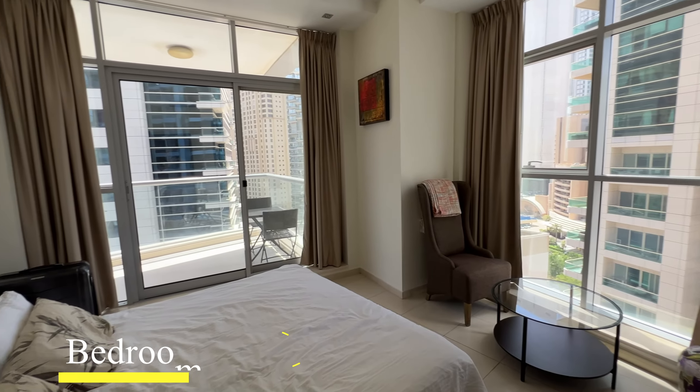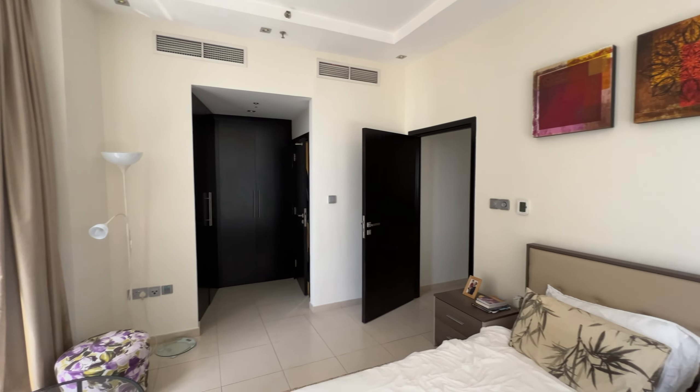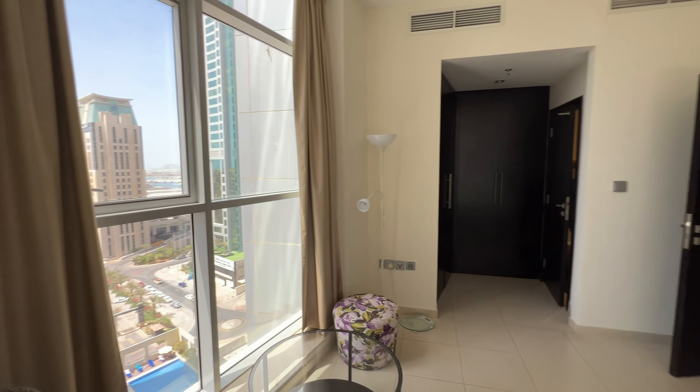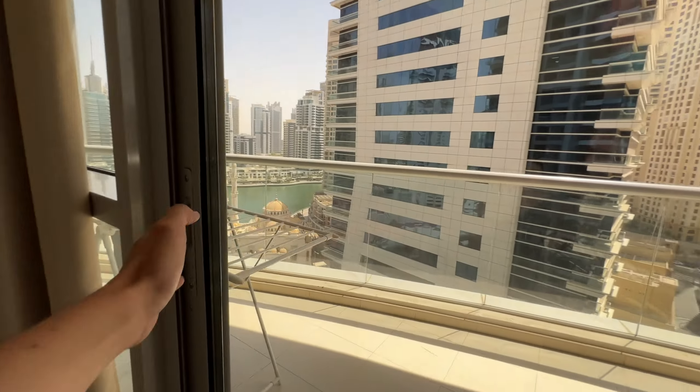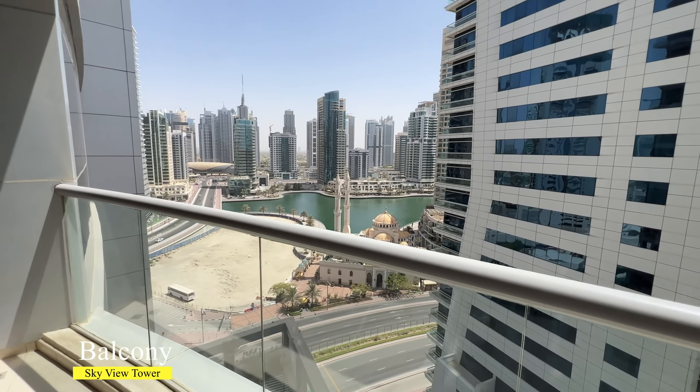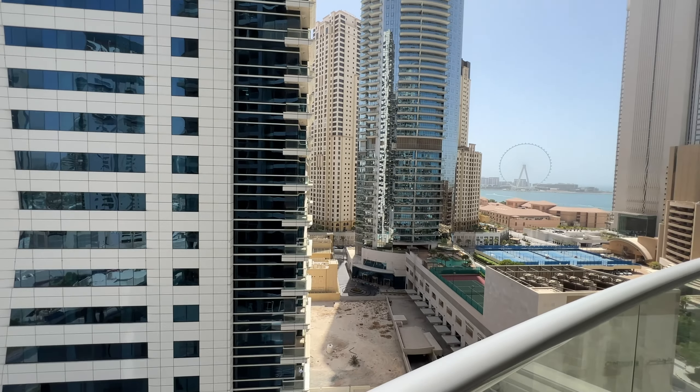This is a corner apartment, so from the master bedroom you have a view of Dubai Marina and a partial sea view. The bedroom has built-in wardrobes, an attached bathroom, and access to a spacious balcony. From the balcony you have a fantastic view of the Dubai Eye.